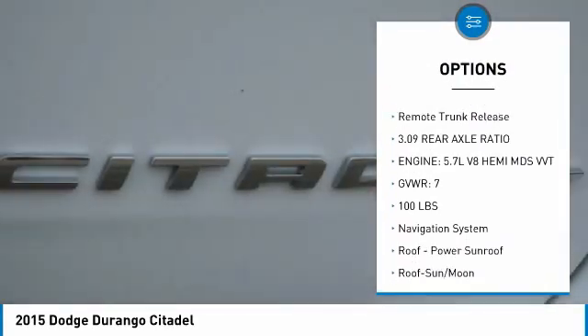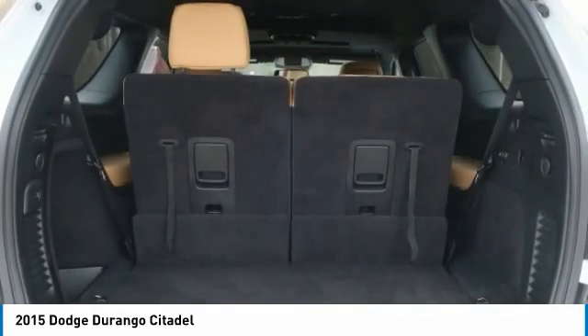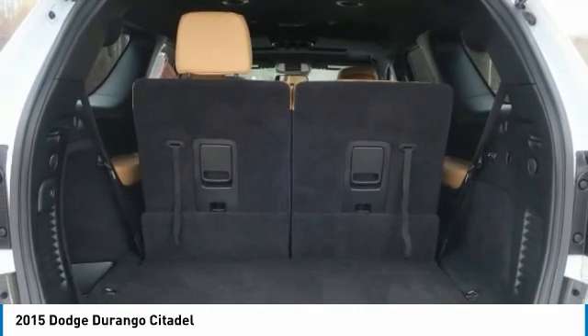Additional options include daytime running lights, remote keyless entry, fog lights, headlights auto-off, and remote trunk release.